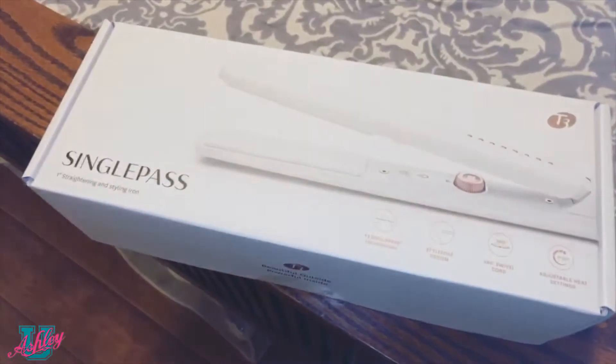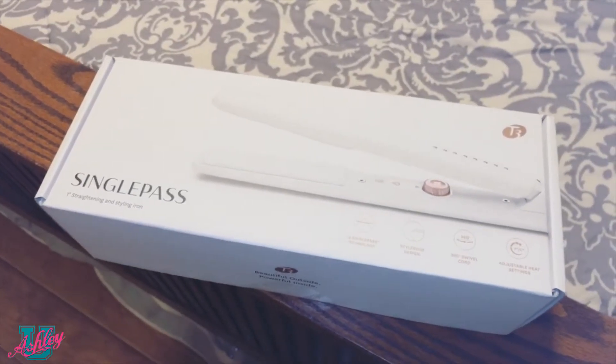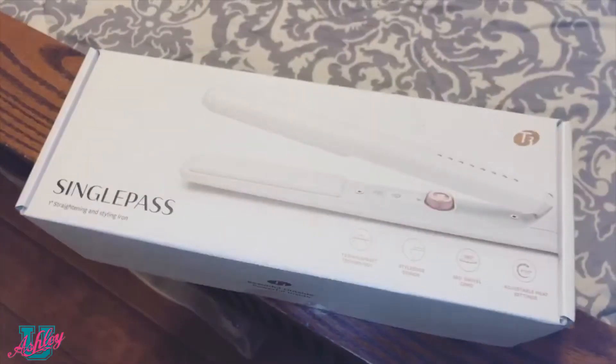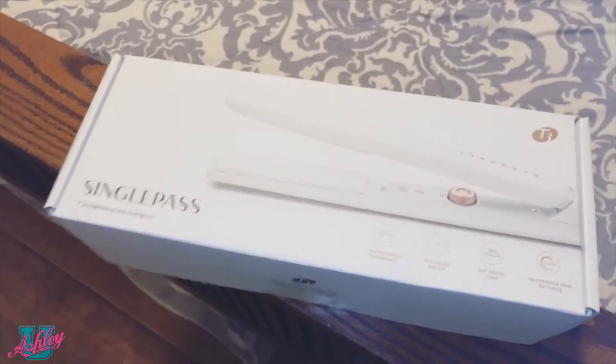Also real quick — I went to Costco today and found a few awesome things. First, a new flat iron that was on sale for 50 bucks — I'm super excited to try it. I didn't try it today because I wanted the first time I use it to be with you so you can get my first initial impressions.